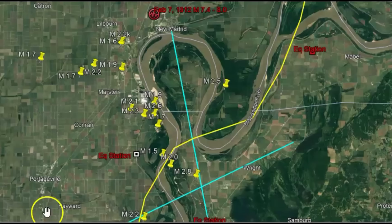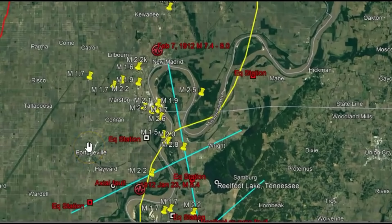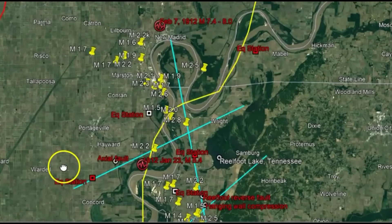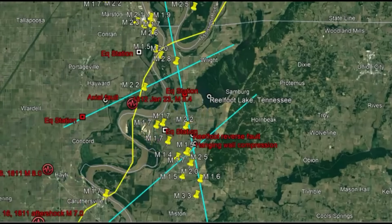This area is a failed rift zone where the United States was originally going to split apart, but for some reason it stopped. Since it stopped, we got stress that has built up from compression. It's hard to believe that something that was going to be torn apart is now compressing. We got the North American plate moving east to west, and what I have drawn out are these different fault zones, with the light blue one showing where the compression is happening.